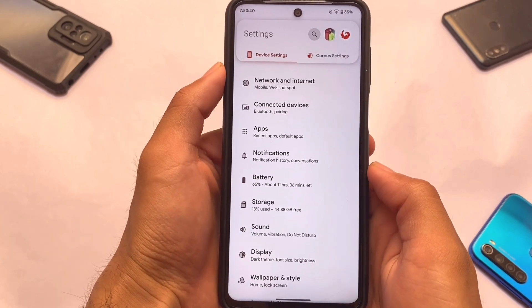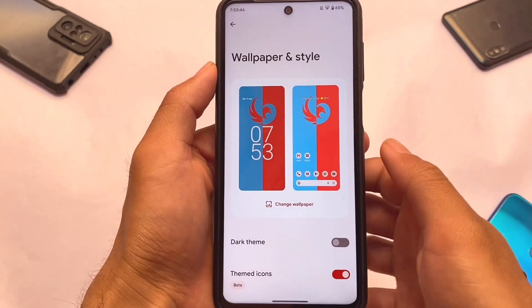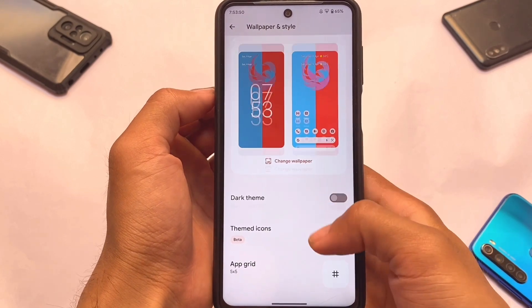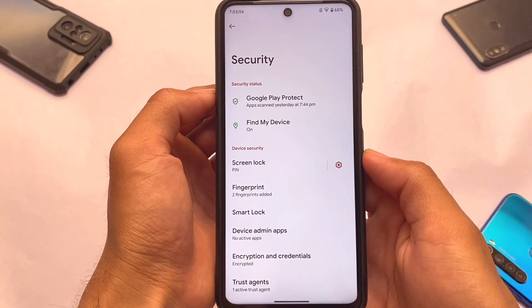Moving to the settings, the UI has been redesigned — Device Settings and Corvus Settings are both here. Device Settings doesn't include any major changes. For example, in Wallpaper and Style, you don't have the wallpaper color picker, but you can use custom Monet theming instead.